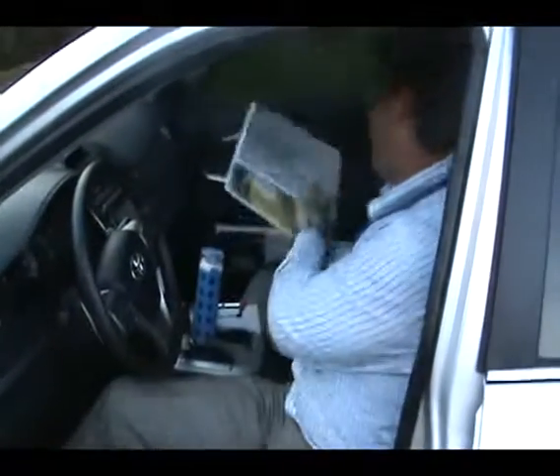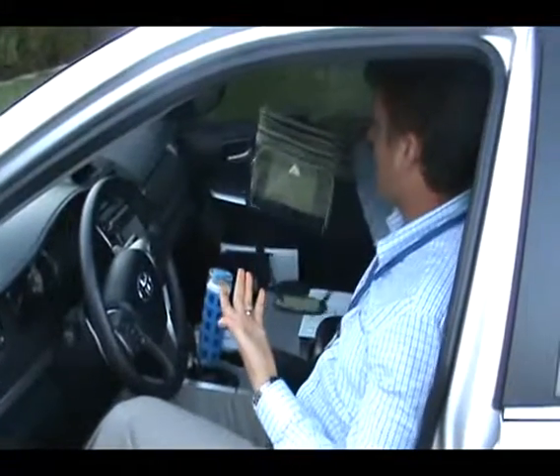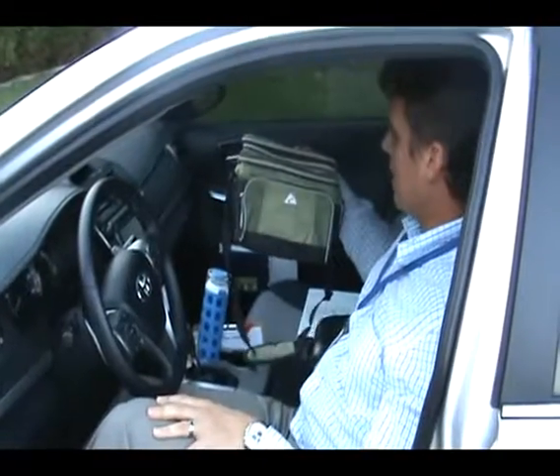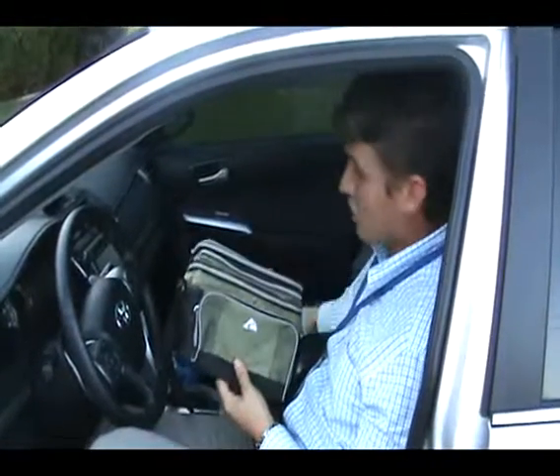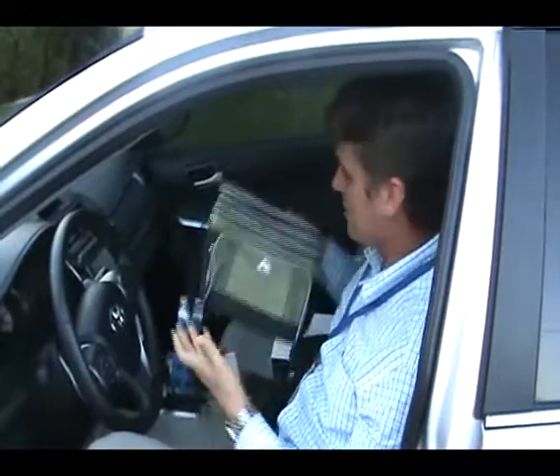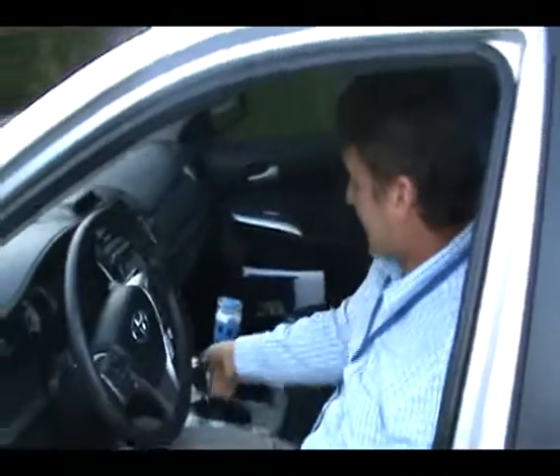Always have a bottle of water with me. Sack lunch — what I'll do is midday I'll pull off under a tree in some shade, go through and start dialing all my leads, eat my lunch, and kind of take a halftime, if you will.